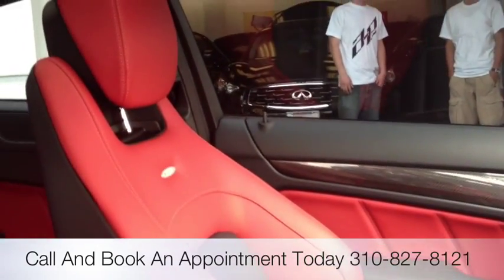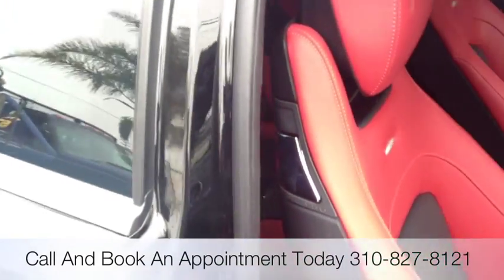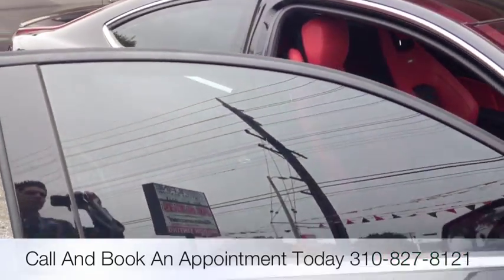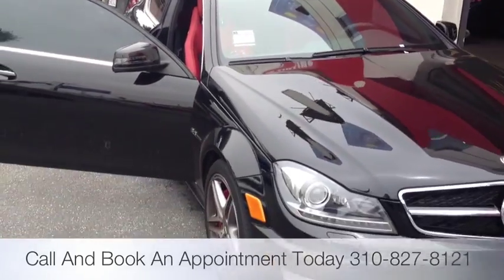Feel free to rate, share, comment, or subscribe for this new car and new tint job we just got done doing here at Del Rey Customs, or Allen Ed's Auto Sound. Thanks, YouTube.